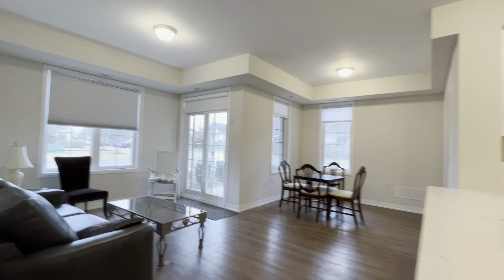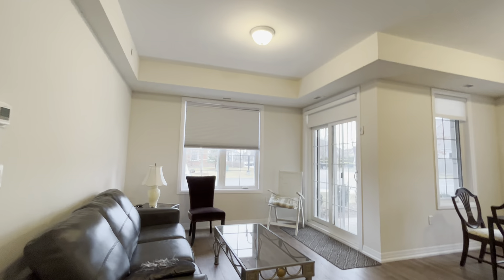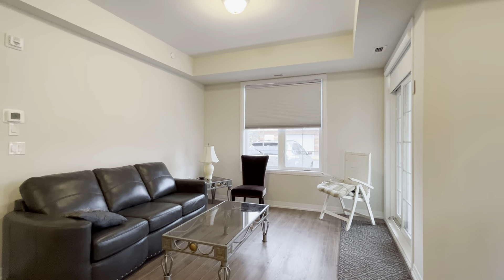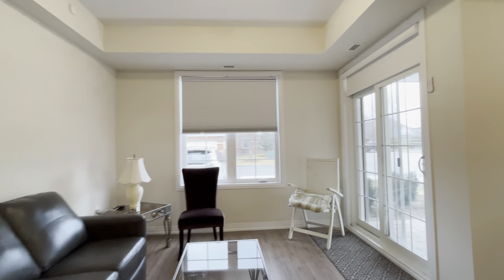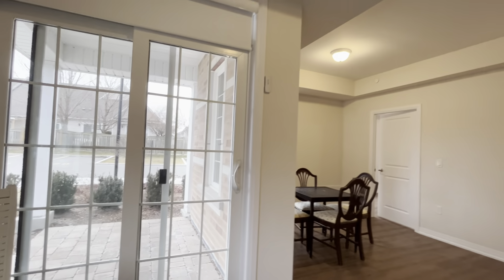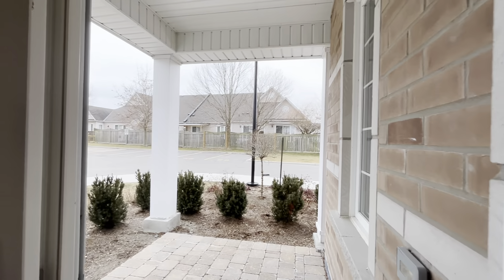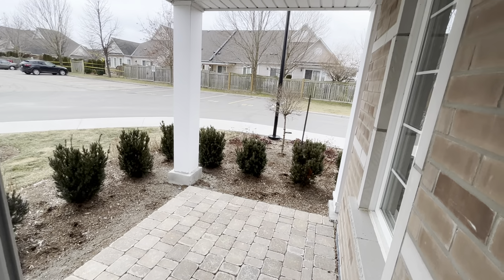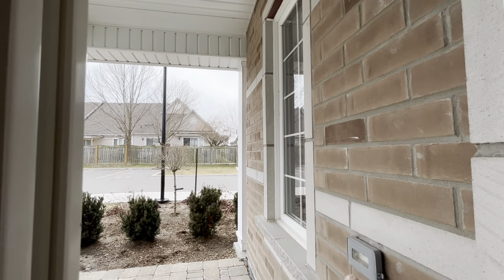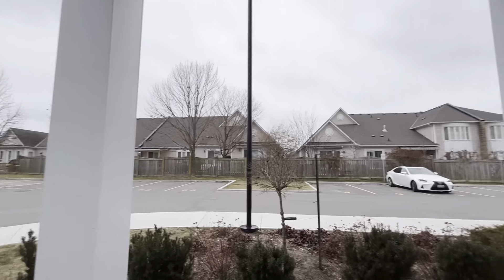Coming into the main living space over here, you can put a TV on this side and a nice L-shaped sectional with a coffee table in the middle. You have tons of natural light as this is a corner unit. And over here we have the balcony slash patio, great for entertaining in the summer. You actually have an electric outlet out here and a beautiful outside space.